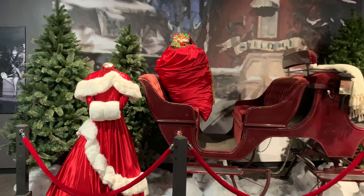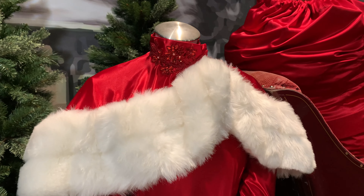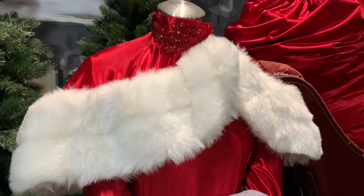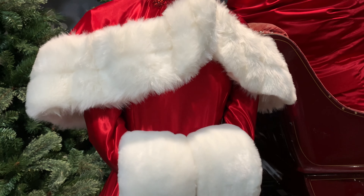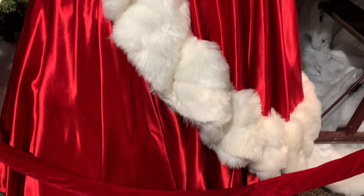These are the costumes from the pivotal moment that everybody wants to see — the two sisters' outfits from the end of the movie. However, this is not the actual costumes. Nobody knows what happened to the original costumes for the ending scene of White Christmas.